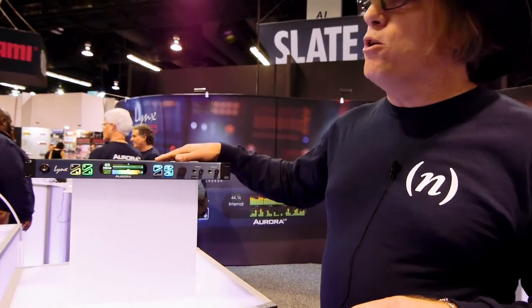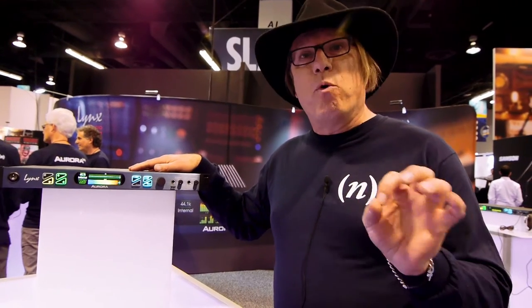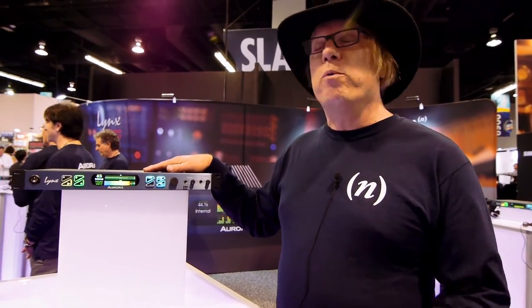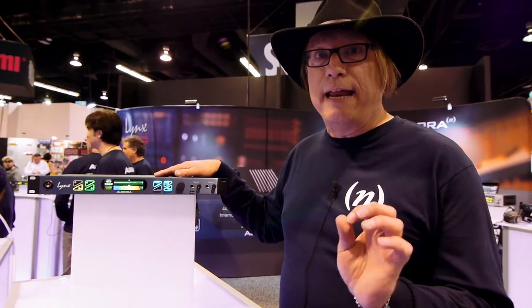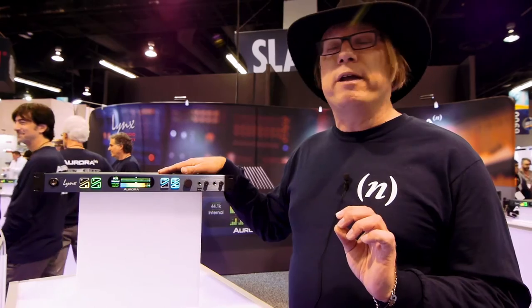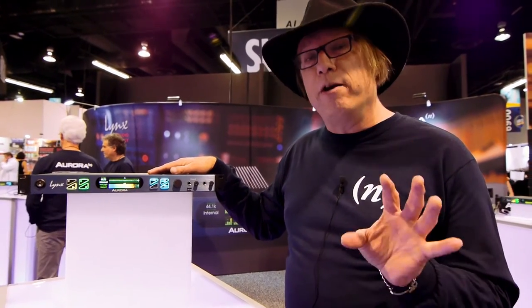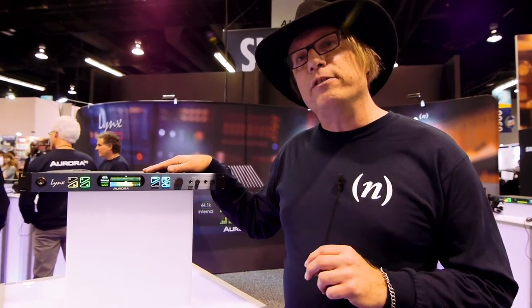The unit is available in four different channel configurations originally, with more to come later. For now it's 8 channels of analog ADDA, or 16, 24, or 32 channels. We'll be adding modules through the year, including an AES digital and ADAT light pipe module. We're also working on a very transparent microphone preamp module and an analog summing module as well.